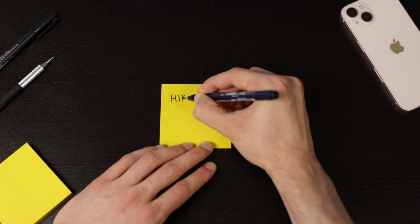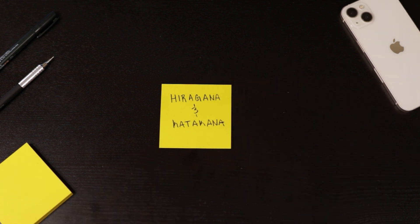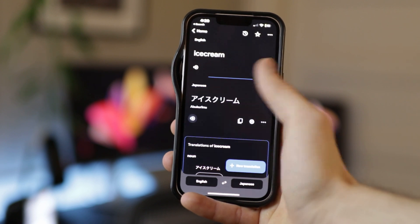You've probably heard it before, but first I'd start by learning hiragana and katakana, Japan's two most basic alphabets. While hiragana is used in Japanese grammar, katakana is used for any foreign words, like ice cream. You can't learn without them — believe me, I've tried.